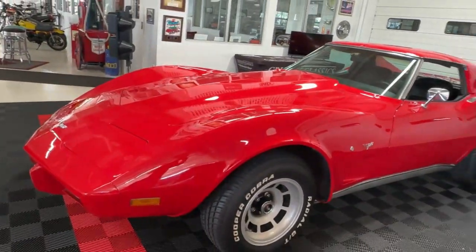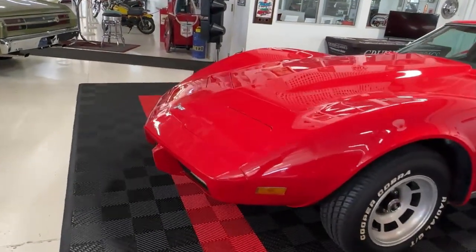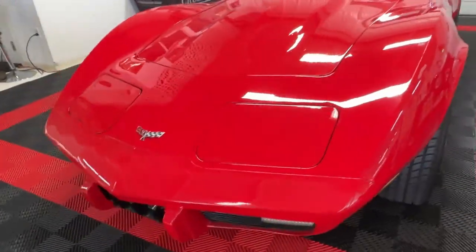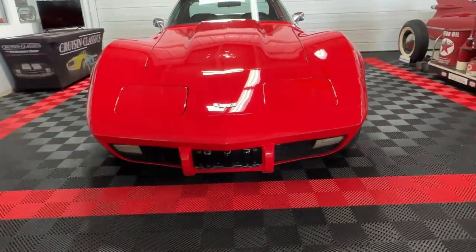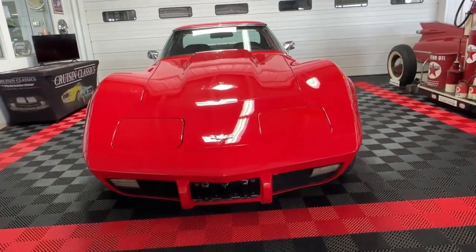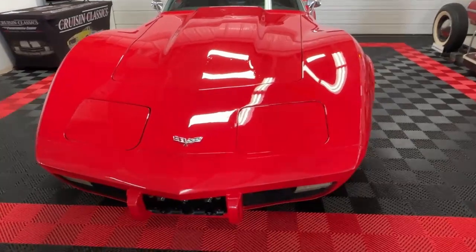Gotta love these C3s and their beautiful curvaceous body styles. Got that pointed nose with the flip-up headlights and that iconic low-slung front end with high fenders. You know what it is coming up behind you when you see one of these. The lights do work just as they should.